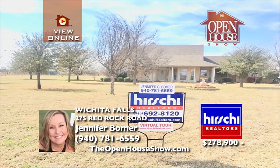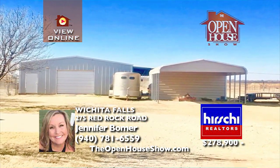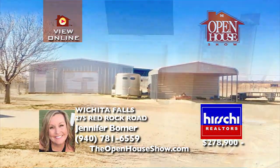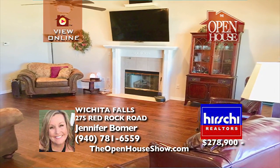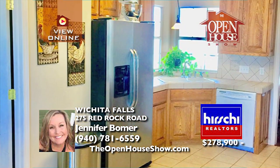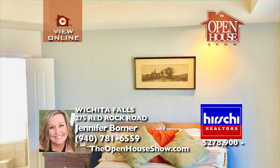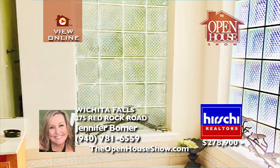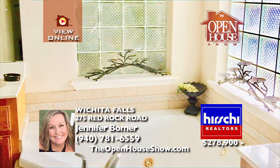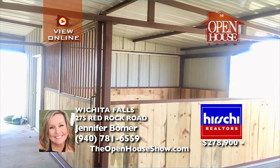Located just outside of Jolly, this country estate features three bedrooms, two baths, a two-car garage, a two-car carport, and 1,988 square feet. Imagine owning a 1,200-square-foot, three-stall horse barn on five acres, with a 30 by 40 insulated workshop. The property is cross-fenced with water to all areas, including the chicken yard, chicken coop, and small livestock pens.